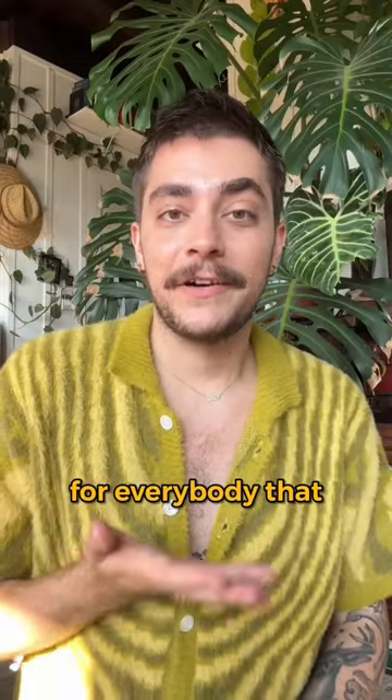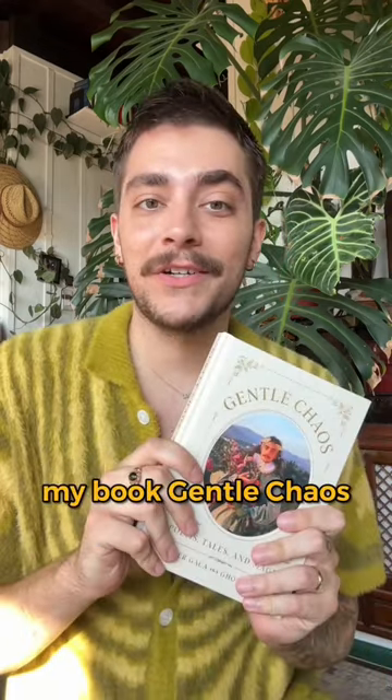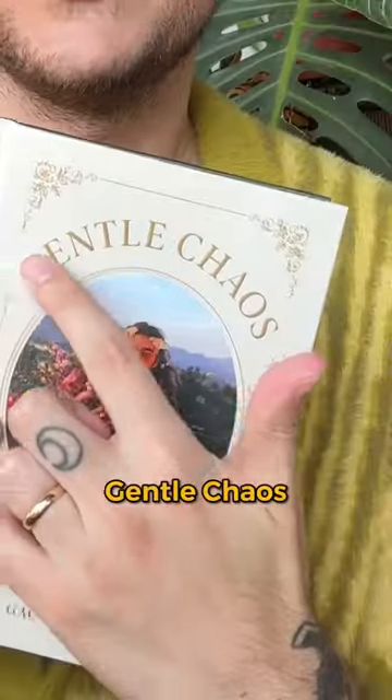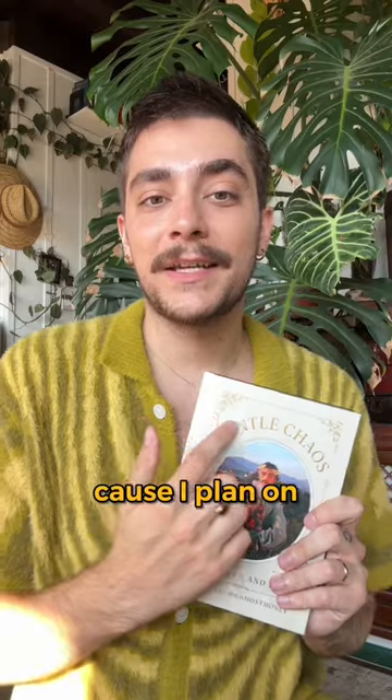We wanted to come up with a thank you gift for everybody that has pre-ordered or plans to pre-order my book. So if you pre-order my book, Gentle Chaos, you'll get a free Gentle Chaos Metallic Gold Temporary Tattoo. Ooh la la. And you can match me because I plan on getting this font tattooed on me permanently.